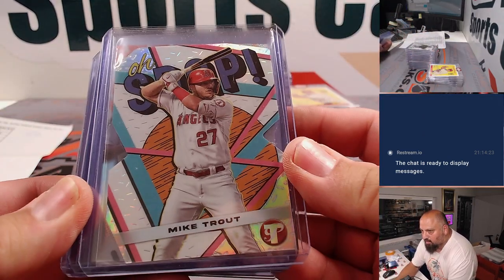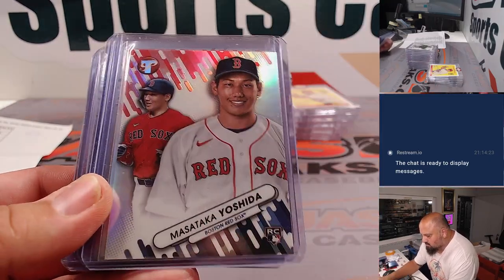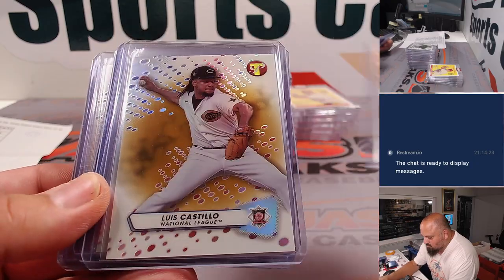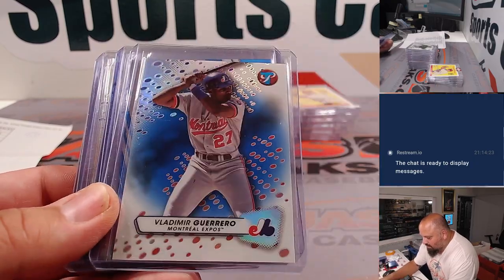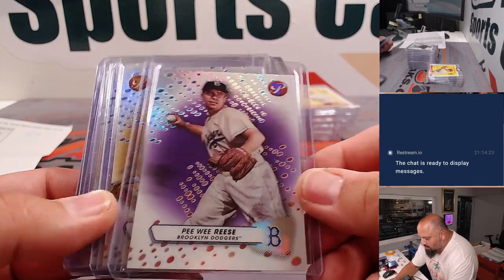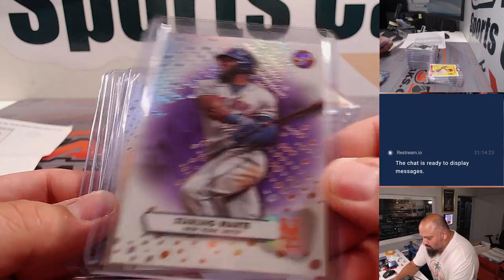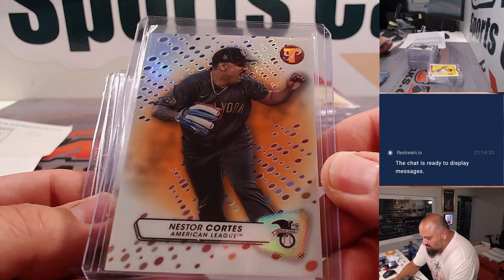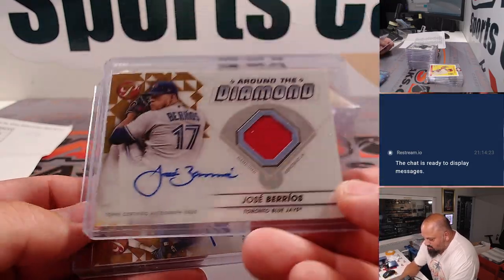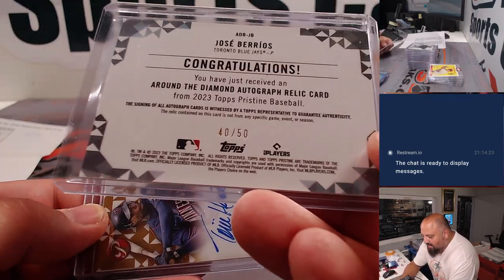This is the stuff we top-loaded. Here come some of the color parallels — Vlad Jr. in blue, Yordan Alvarez blue — going, going, gone. Purple Peewee Reese, gold Acuña, Marte, Nestor Cortes orange.